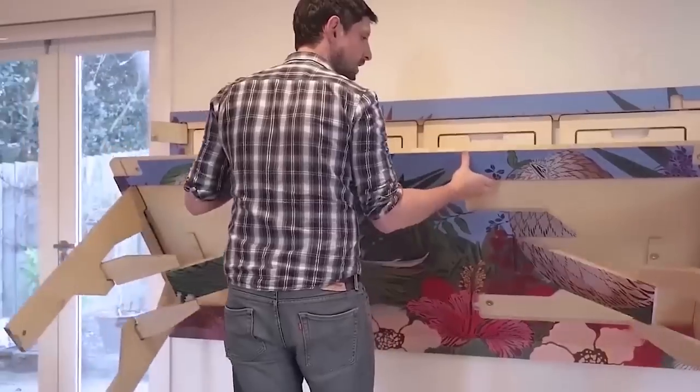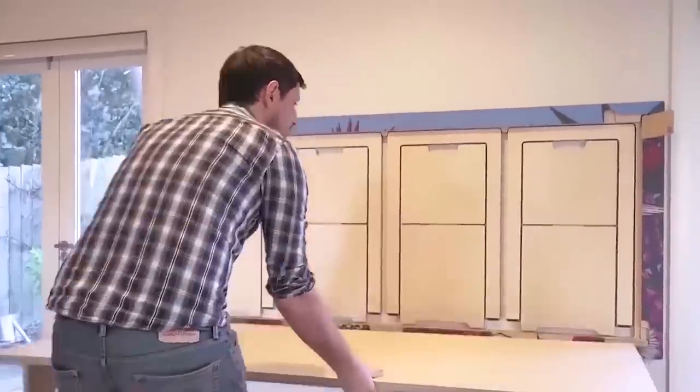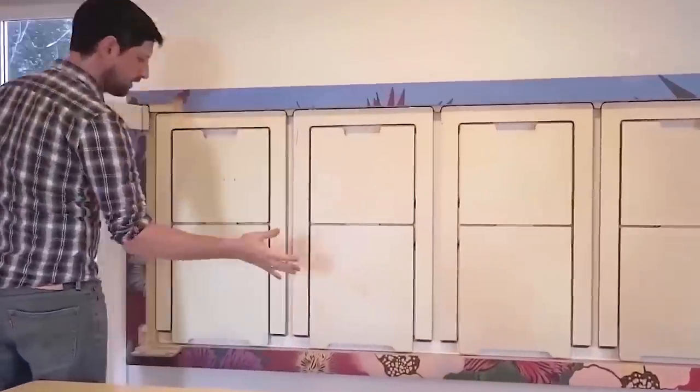Folding chairs with latches, as well as a table with a special design, will quickly help turn the kitchen corner into a real work of art.